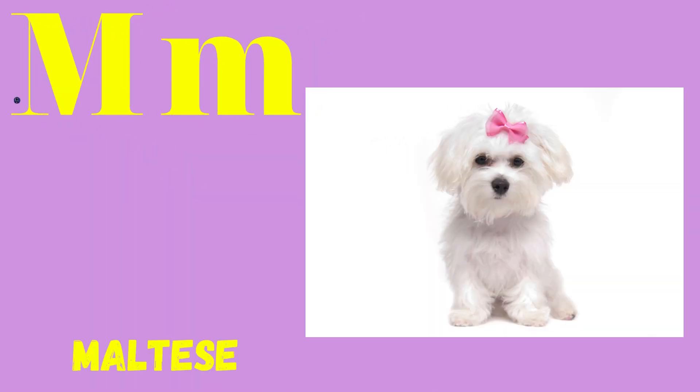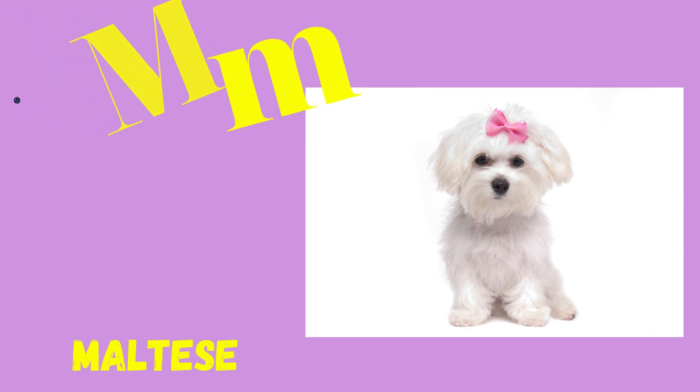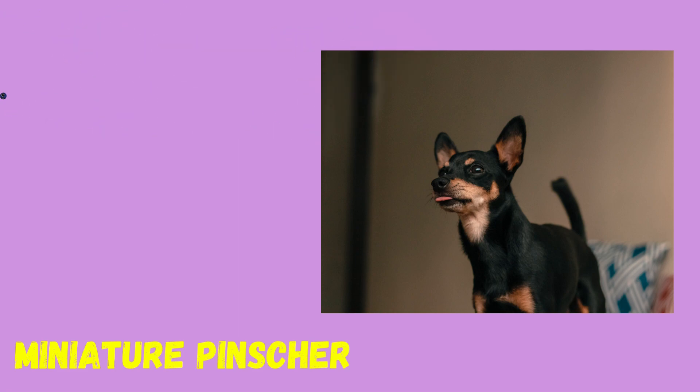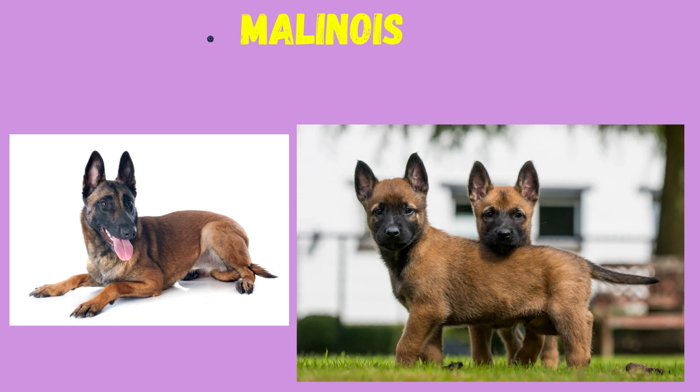M: Maltese, Miniature Pinscher, Malinois.